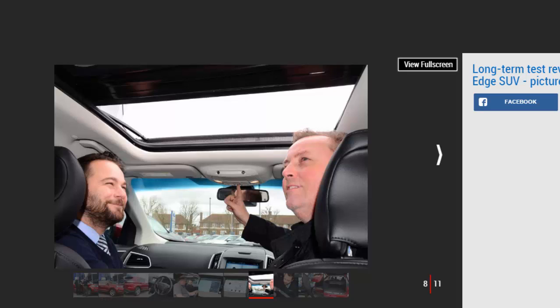We collected our car from the impressive TrustFord showroom on the Edgware Road in north London — the largest Ford dealership in Europe. New car sales business manager Daniel Neal introduced me to our Edge and took time to talk me through everything from Ford's SYNC 3 infotainment to the powered tailgate, which can be operated by waving your foot under the rear bumper.